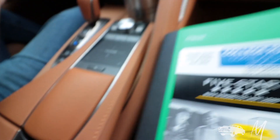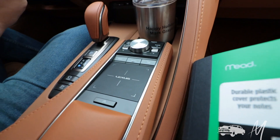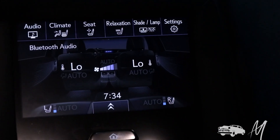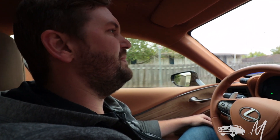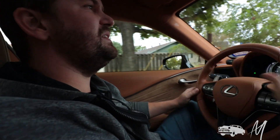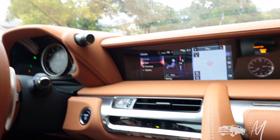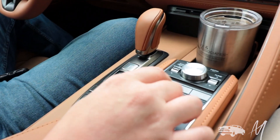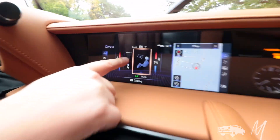Have we talked about how much I hate this trackpad? It's like Lexus lost a bet to Honda or somebody. Why they punish us with a silly trackpad I don't know. You absolutely can't use it while you're driving — that's all I'll say, it's stupid. I'd rather talk about the Nightfall Mica paint — it's beautiful, a dark shade of blue that complements the peanut butter interior beautifully.